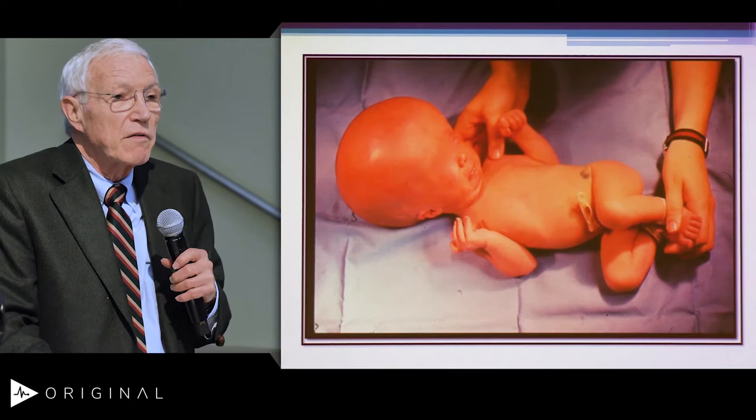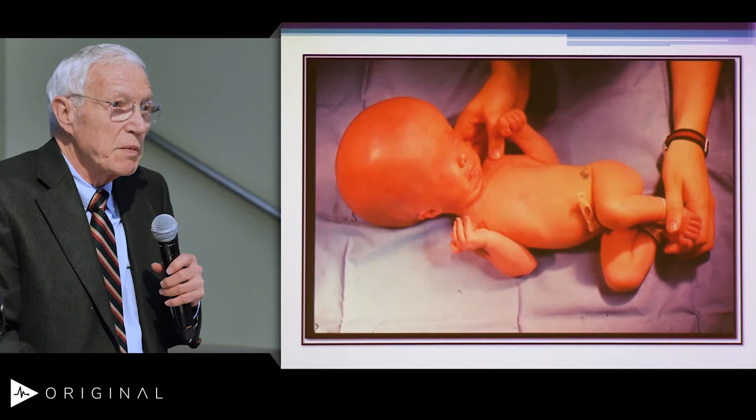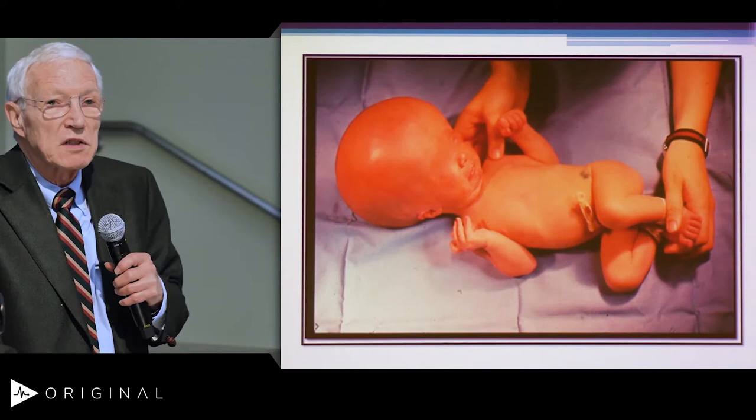Often now these problems are picked up in fetal life. We have ultrasounds, and when the ultrasounds pick up a problem, we usually get a fetal MRI. One of the things that has advanced our ability to take care of children — as you're seeing from all these other areas as well — is imaging, imaging, imaging. Through imaging, we've really been able to significantly improve our ability to diagnose and treat.